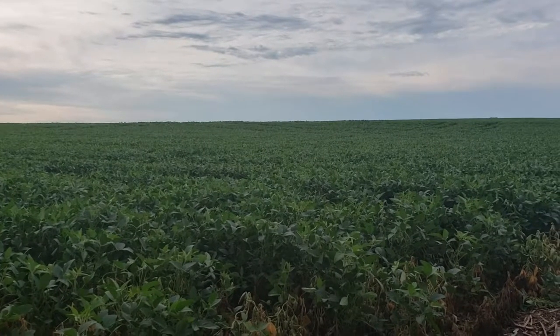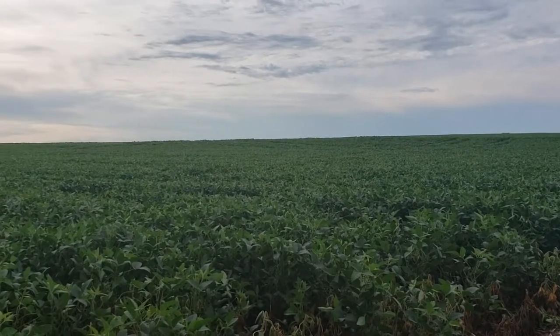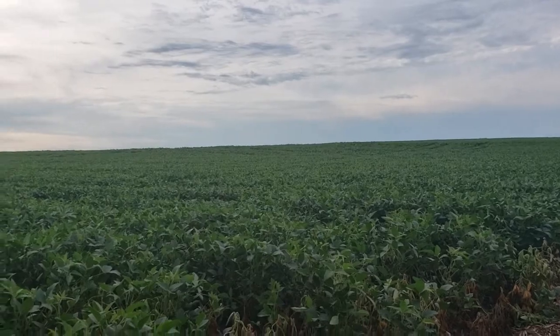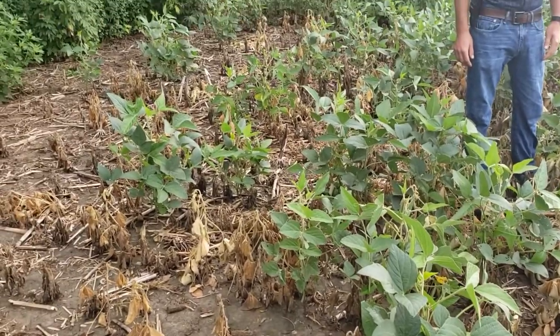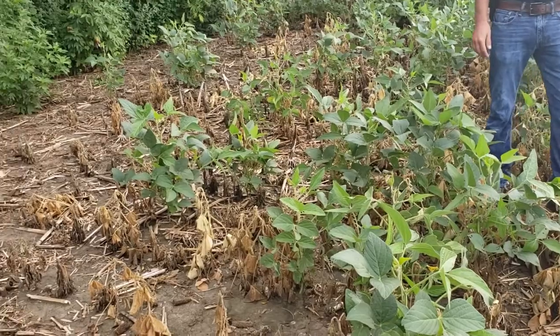We're here today in a soybean field just north of Lincoln, Nebraska, up close to Ithaca, and we're looking at what appears to be a very healthy soybean field. However, when we move in and start looking at the edges, we start seeing a lot of dead plants, and this is likely due to the effects of the soybean gall midge.